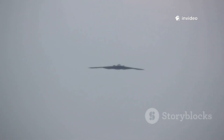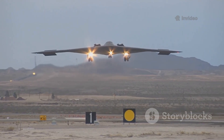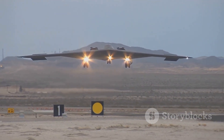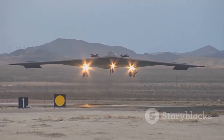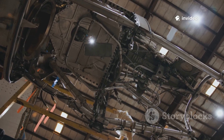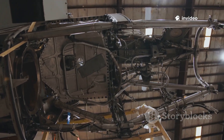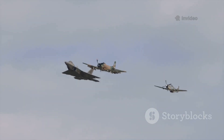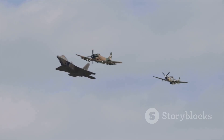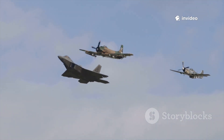Let's dive into the world of stealth tech, where cutting-edge engineering meets the art of staying invisible. The U.S. Air Force's latest pride and joy, the B-21 Raider, is a strategic bomber that's pushing the boundaries of what stealth can do. Built on decades of innovation, this aircraft is designed to tackle the toughest challenges of tomorrow's conflicts. Today, we're unpacking what makes the B-21 a game-changer and how it stacks up in the ever-evolving world of military aviation.